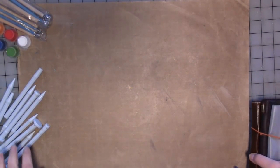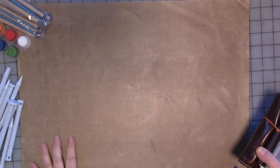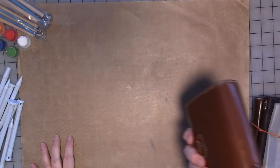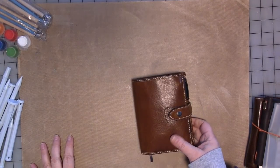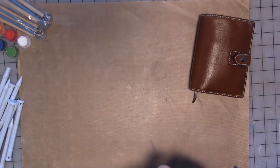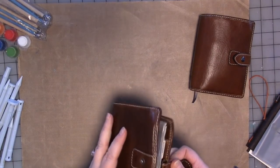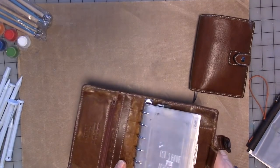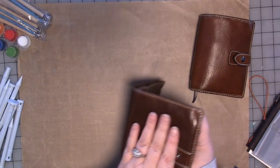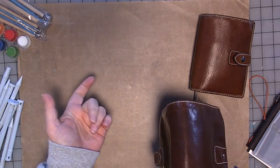I shared an image a few days ago on Instagram and social media of me having taken the rings out of my Filofax. I'm going to show you how it turned out. I used to carry a Filofax Malden — this is the actual one I used to carry as my wallet. It's beautifully aged, and the only reason I didn't do it to this one is because I wasn't sure I was going to like it. I had a spare, so I did it to the spare.